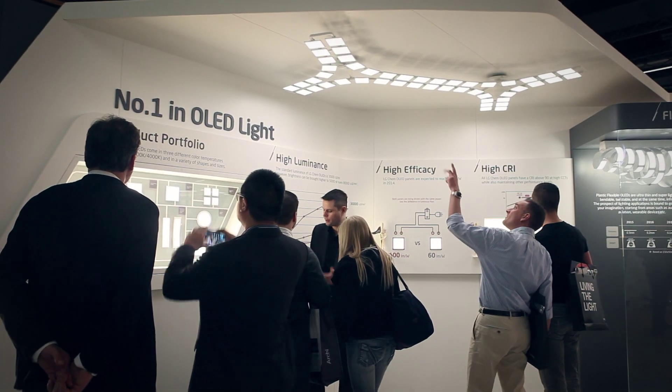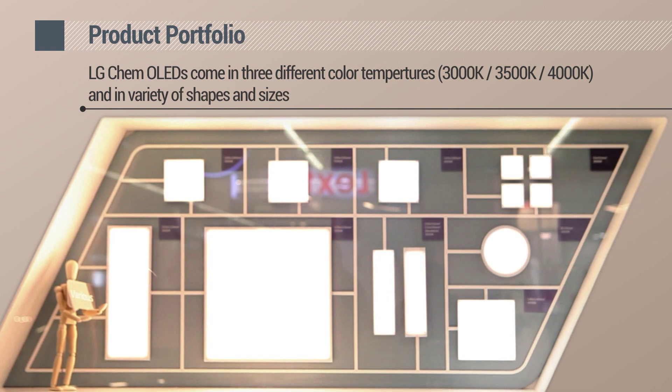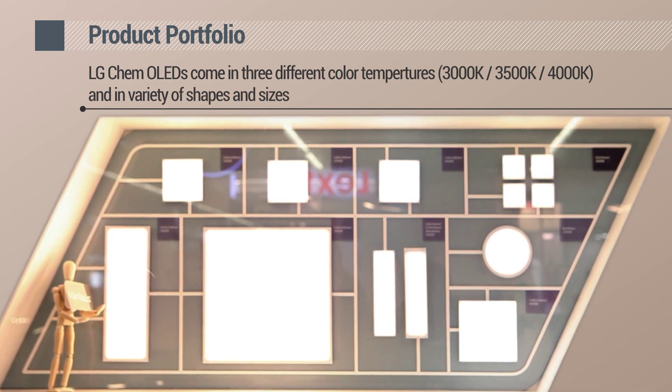LG Chem OLEDs are number one in the market with top performances. LG Chem offers OLEDs in a variety of shapes and sizes — eight different models are available with three different color temperatures.